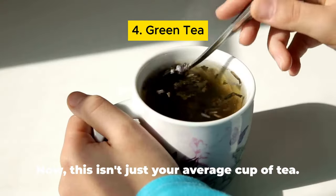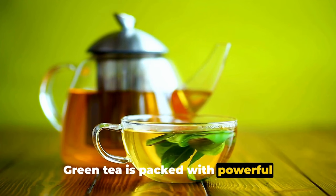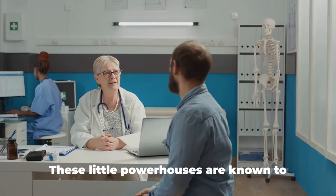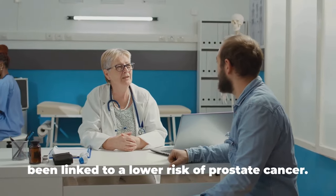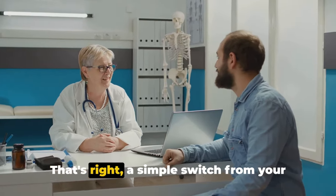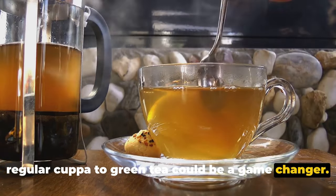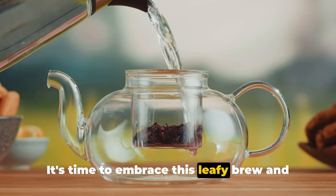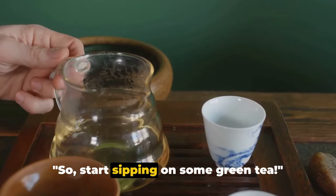Our fourth superfood is green tea. This isn't just your average cup of tea — green tea is packed with powerful antioxidants called catechins. These are known to fight off damage in your body and have been linked to a lower risk of prostate cancer. A simple switch from your regular cuppa to green tea could be a game changer, so start sipping on some green tea.